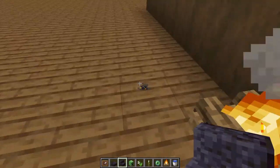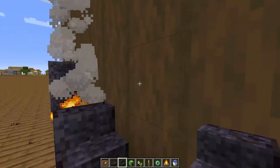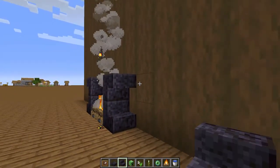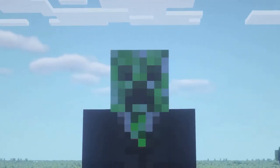Place two polished blackstone stairs on each side like so, and then two more upside down polished blackstone stairs on top of those. Then follow along carefully as I place some polished blackstone slabs.